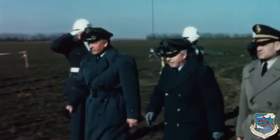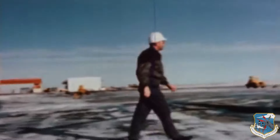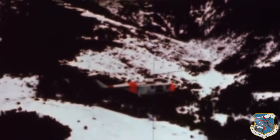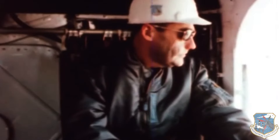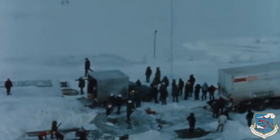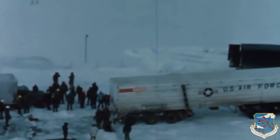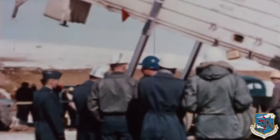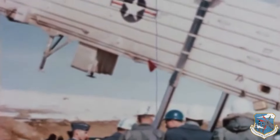Groundbreaking ceremonies on the 5th of May 1959 proved inauspicious when a sudden spring snowstorm blanketed the Denver Titan I sites. The automobile cavalcade of dignitaries became stuck in mud as they approached one of the sites. In addition, construction workers had walked out over a wage dispute, leaving all equipment idle.